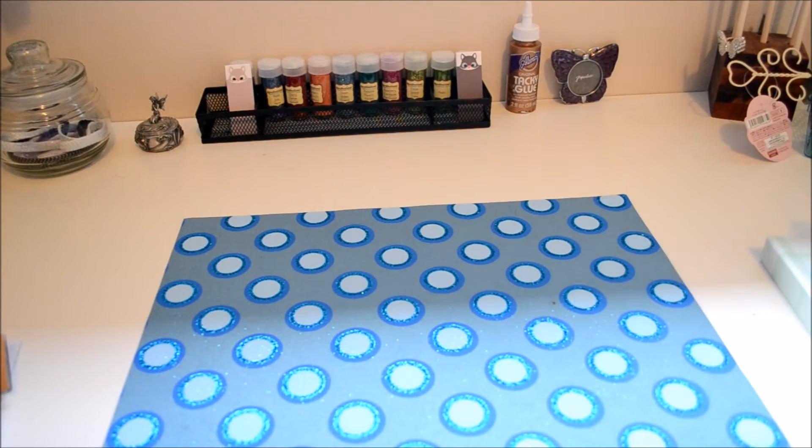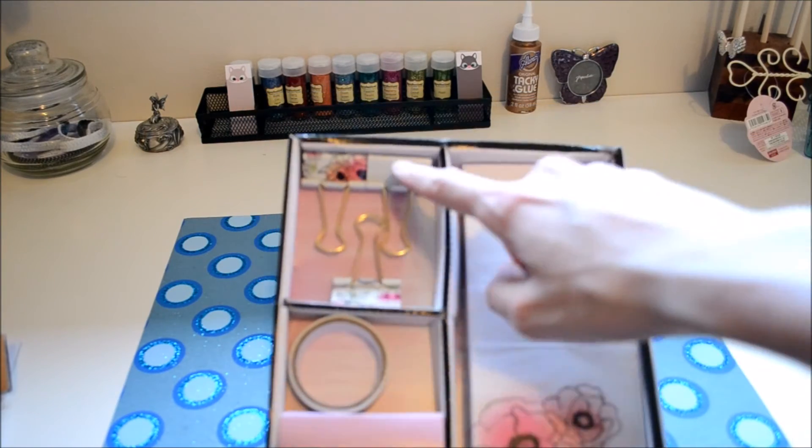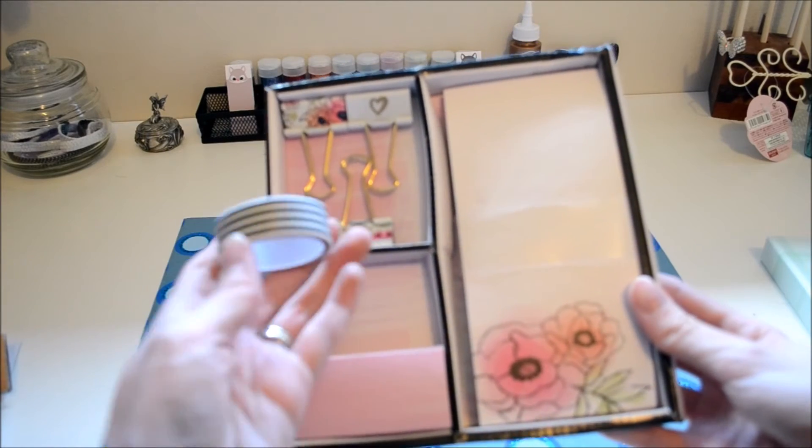The other item that I got was this set here. It has a notepad, some matching binder clips with an adorable little heart on it, and then some washi tape. It's just black and white striped.